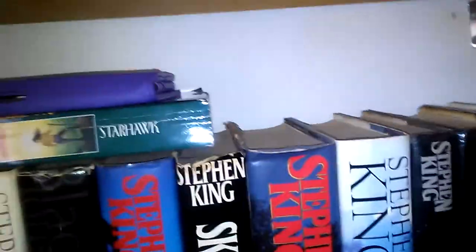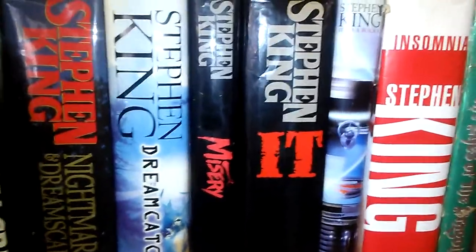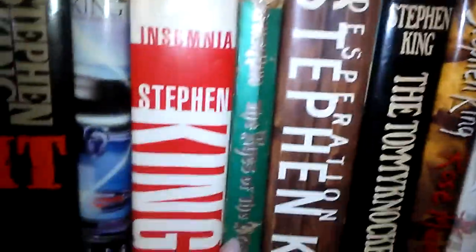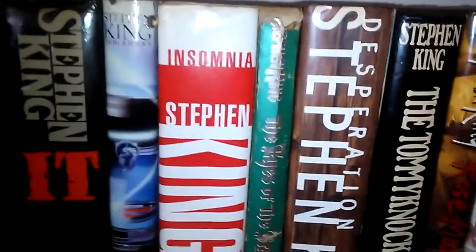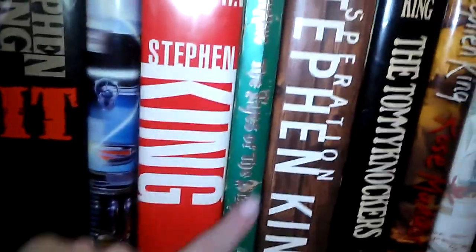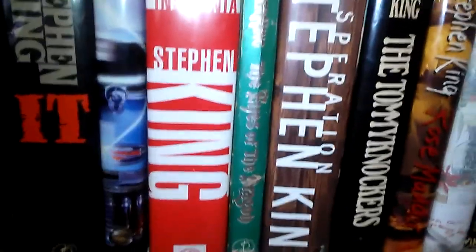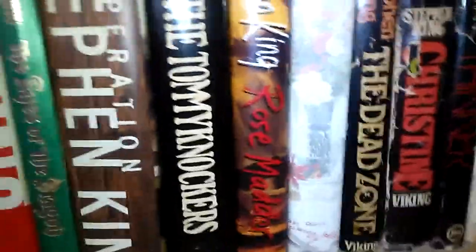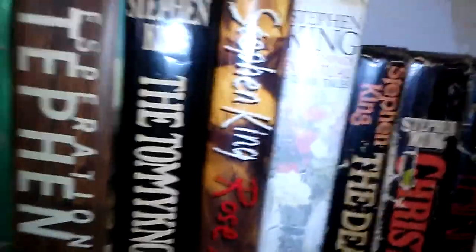I have Bag of Bones, Black House — which he collaborated on with Peter Straub — Needful Things, Skeleton Crew, Nightmares and Dreamscapes, Dreamcatcher, Misery — the movie with Kathy Bates, incredible, she did a great job. My friend Kat is afraid of clowns — I don't recommend you ever read IT, Kat. From a Buick 8, Insomnia, The Eyes of the Dragon — which I love. I heard he wrote that for his youngest daughter because she was afraid of his other stories, so he wrote kind of a fairy tale for her. I love how he incorporates characters from all his other books. Desperation, Tommyknockers, Rose Madder, Everything's Eventual — a lot of his short stories, really really good stuff.